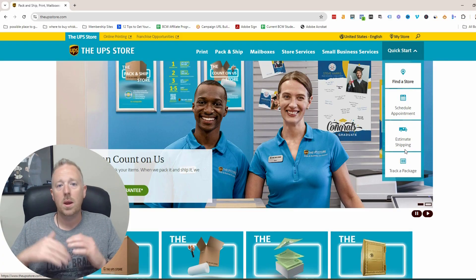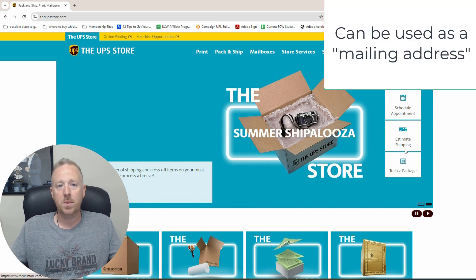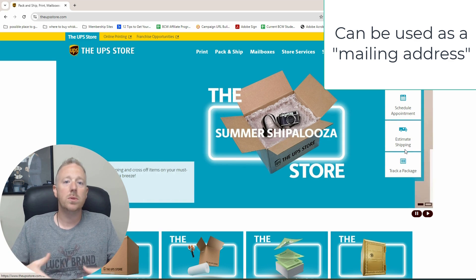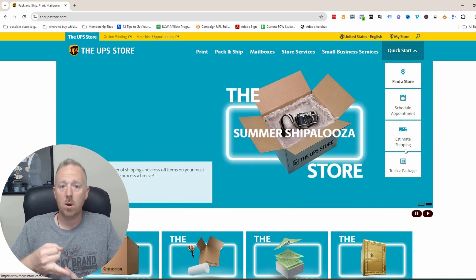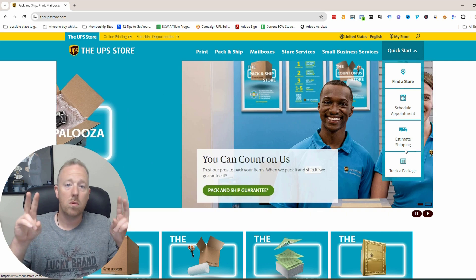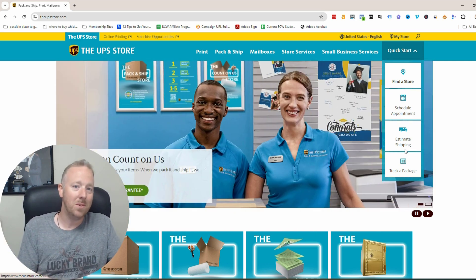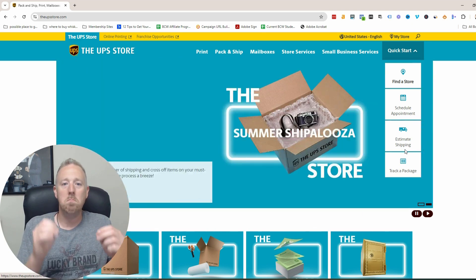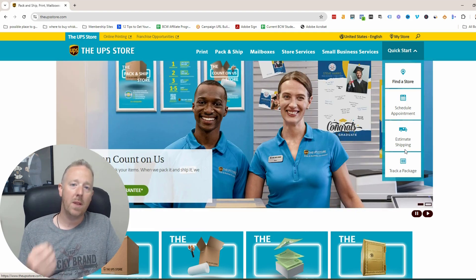First up is a UPS Store. Now this will only work as a mailing address. I have lots of UPS Store addresses and I do use them for mailing purposes. It's convenient because it's a small fee — they can send you your mail or you can go pick it up. It's a professional address and it doesn't give away your real address. But on the flip side, you're not supposed to use this address as your physical main business address. Half the time you can get away with it, the other half the time it can get flagged.